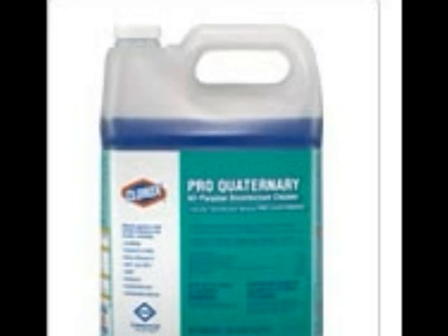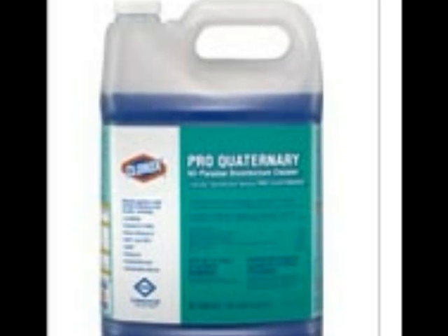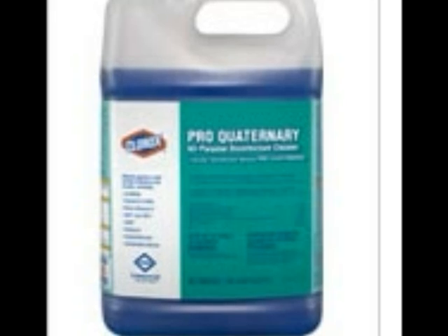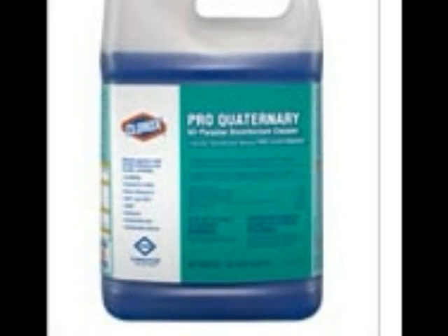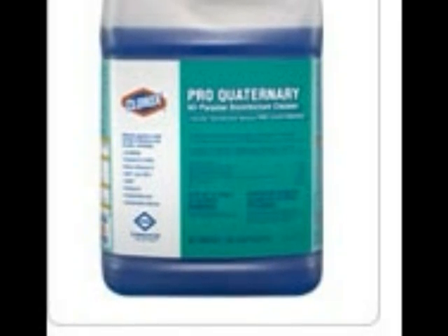Let me ask you a personal question. When was the last time you purchased a Clorox product? This disinfectant will cost you less than $1 per 32-ounce bottle in its concentrated format. I would like to provide a sample of this product — please give me a call.